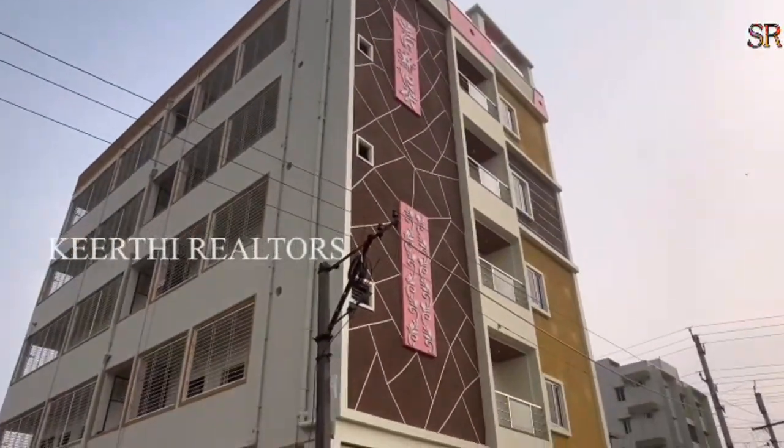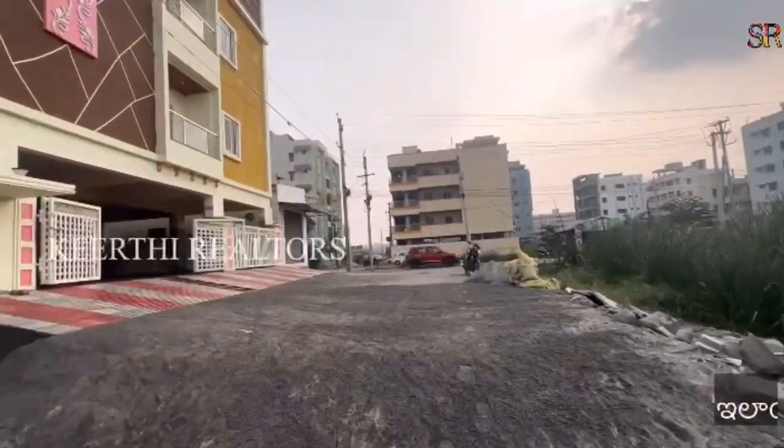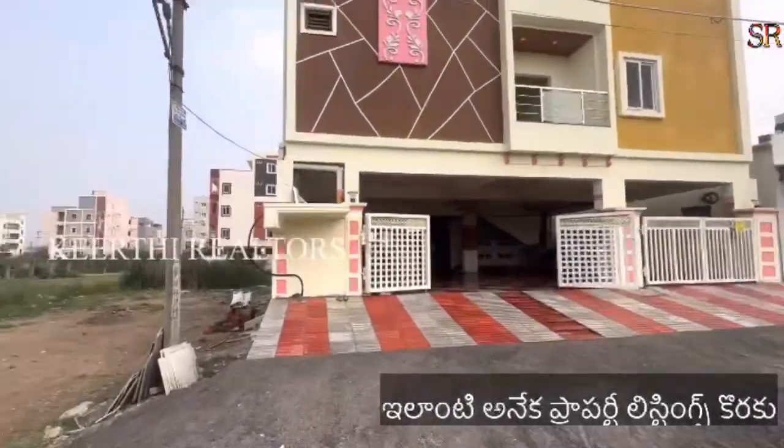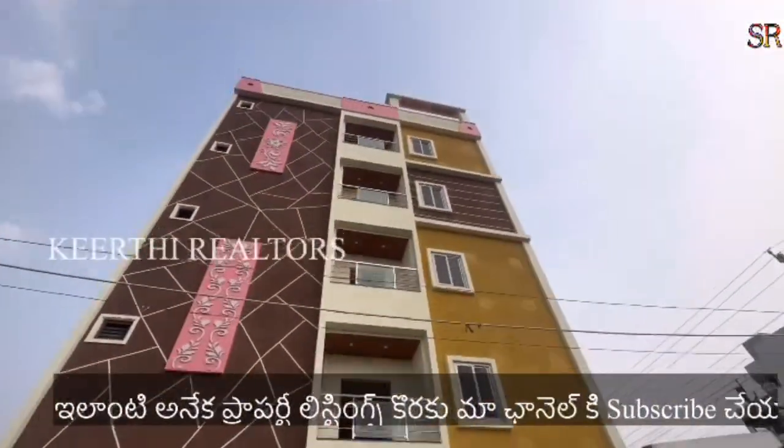Hi friends, I am Misha Raam and welcome back. This property is from Siddhartha Engineering College. The main road is located on the main road.